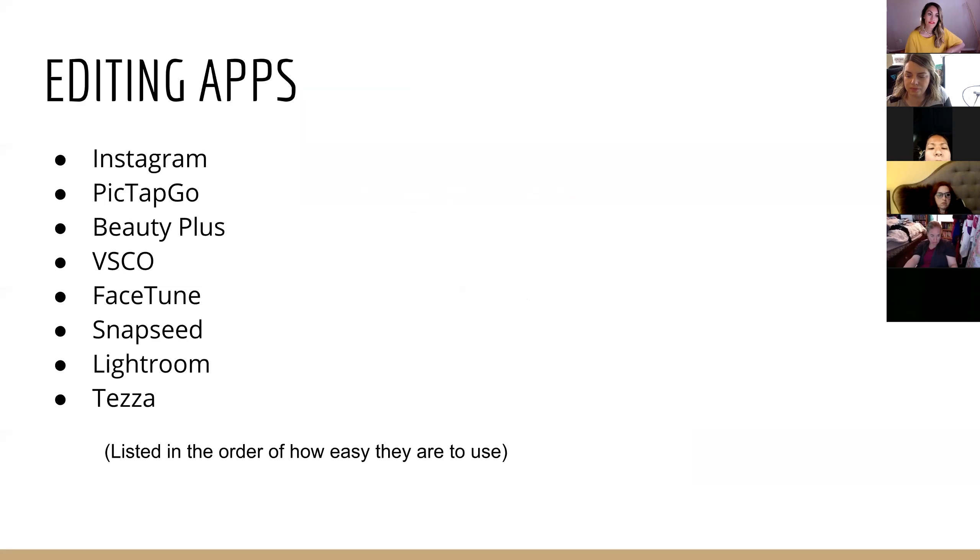BeautyPlus is a great one. VSCO. Facetune. These are all ones I've used before, and sometimes I'll use a variety of them. I wanted you to see all the options and find one you love. Snapseed, Lightroom, and the Tezza app are also options. I listed them in order of how easy they are to use. If you're brand new, start with the Instagram app or PicTapGo. If you're more advanced, jump into Lightroom or Snapseed.